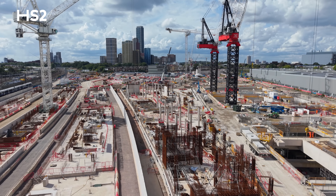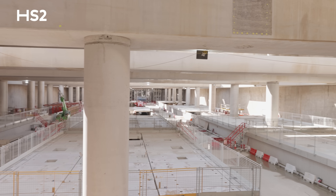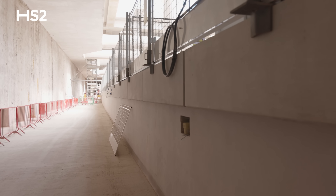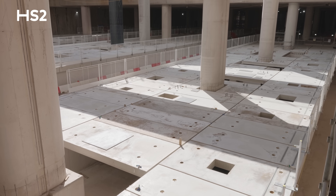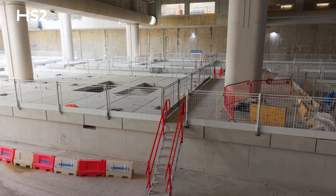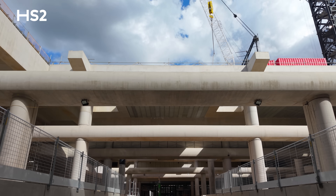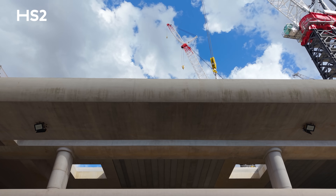The scale of progress over the last year has been immense. I'm really pleased with the work that our team has delivered — from completing the foundations that will support our high-speed trains, to seeing the first platforms take shape and watching the station literally rise from the ground. Let me show you how Old Oak Common is taking shape.